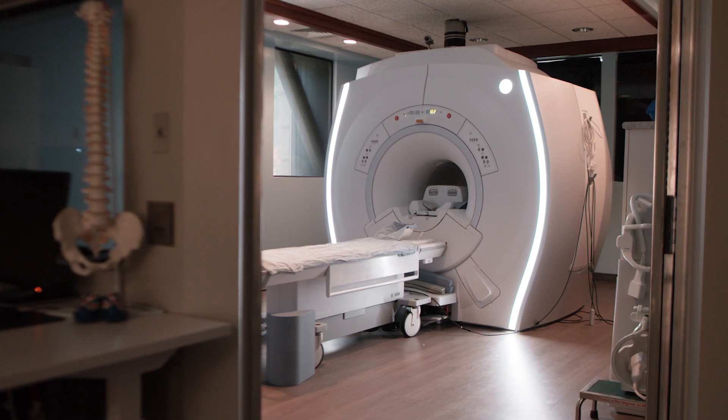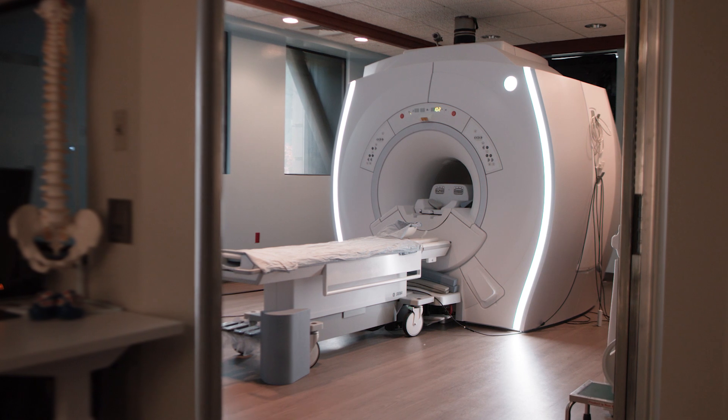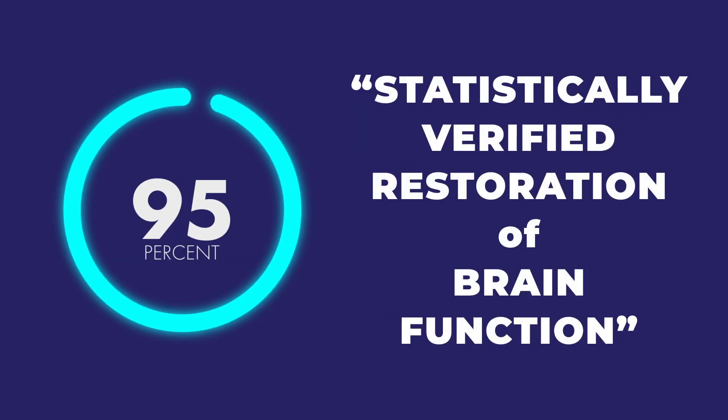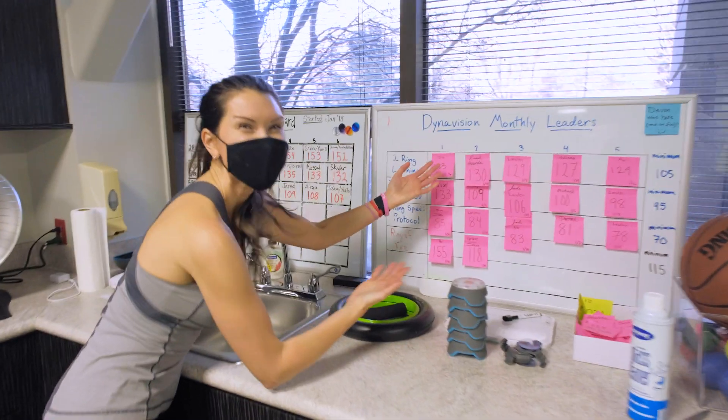The FNCI scan is truly an incredible breakthrough in concussion understanding and treatment that has changed the lives of thousands of patients. Especially remarkable is that 95% of patients who have gone through treatment following their FNCI scan have shown measurable improvement in brain function. People from all over the world have come to Cognitive Effects and have left with a new chance at a fulfilling life, without prolonged concussion symptoms plaguing their lives.